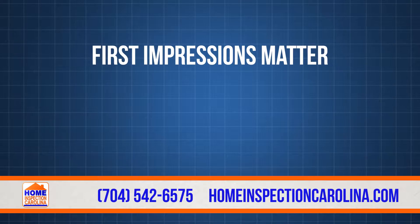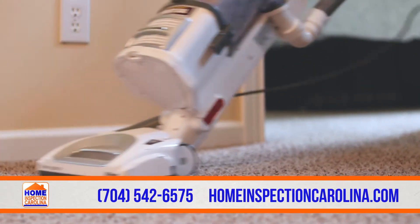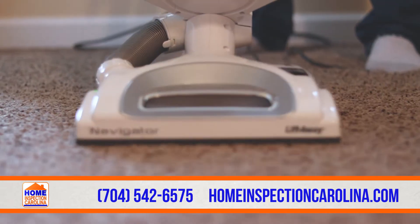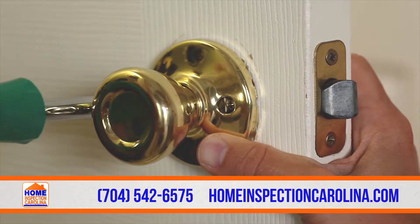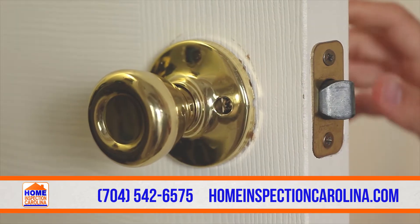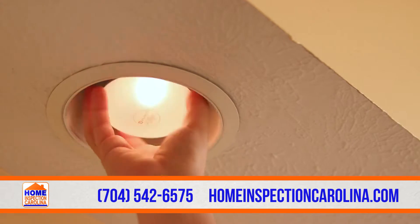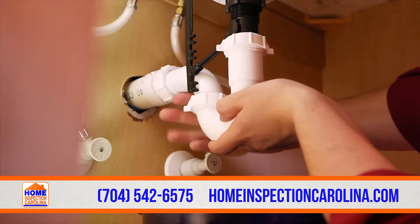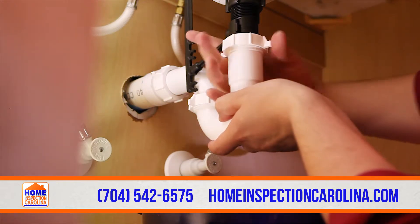First impressions matter, so make sure that your home is clean. The buyer will most likely be at the inspection, and you want to keep them in the buying mindset. Also, fix any minor defects, such as loose door hardware and faucets. Replace any burned out light bulbs, otherwise the inspector will note that the particular fixture is inoperative. Consider hiring a handyman to review the home and take care of any issues before the inspection.